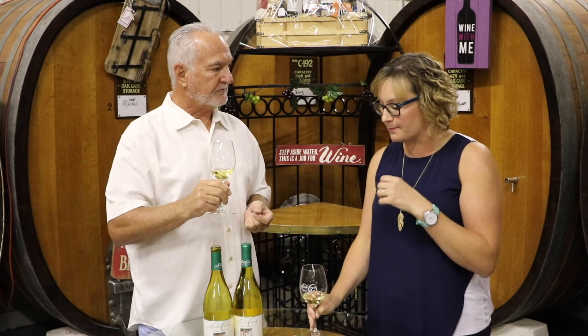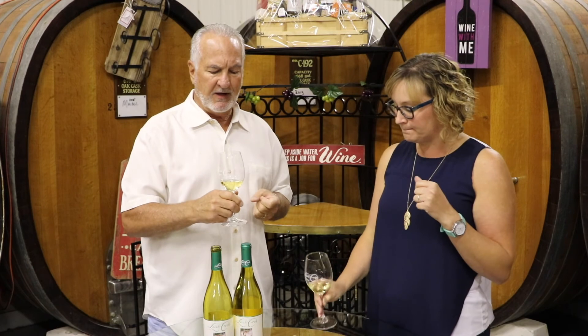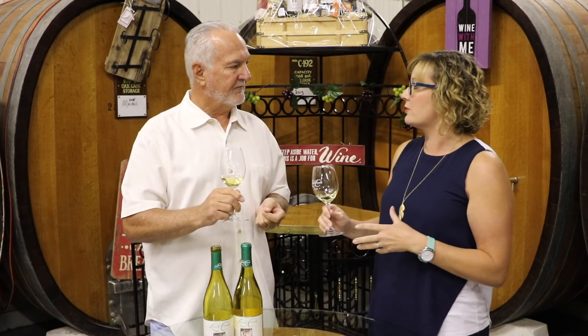There are some lime and tropical flavors in there, and then you get a little bit of oak but not a whole bunch — it's just a very subtle character. It's a very approachable Chardonnay, not too much oak.